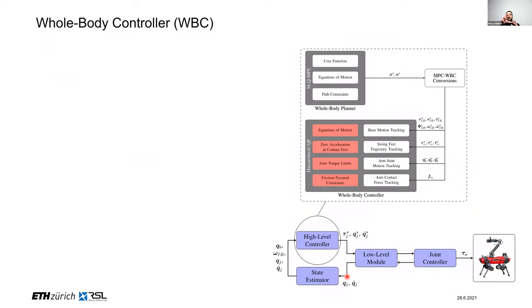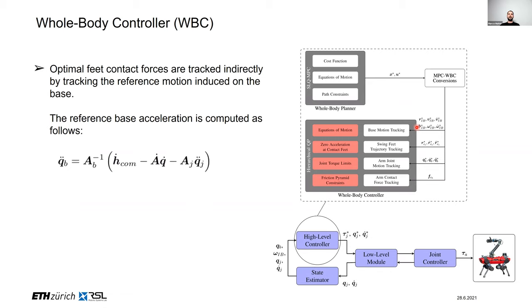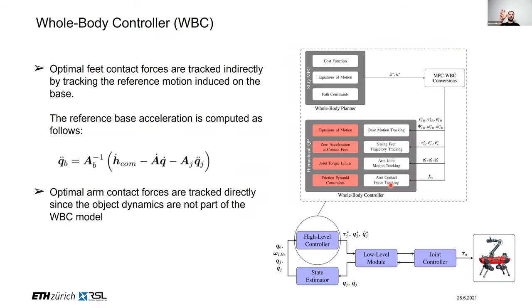We then combine planning with tracking. The SLQ-based planner generates a reference motion and reference forces. During tracking, importantly, we do not track interaction forces at the feet — instead we generate a reference base motion and track that, which has been shown to be better for handling different environments. We also track arm joints under certain constraints. For the arm's end-effector interacting with the environment, since we do not know the model of what we are interacting with, we track the force at the end-effector.